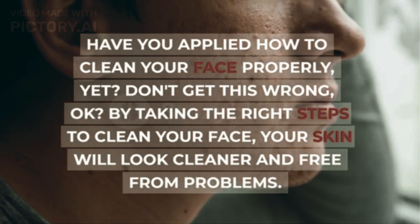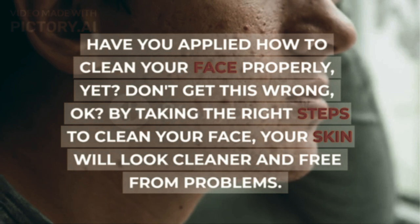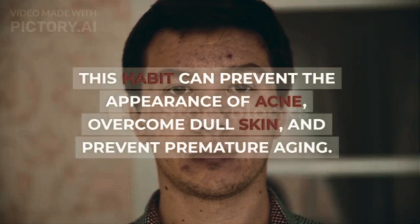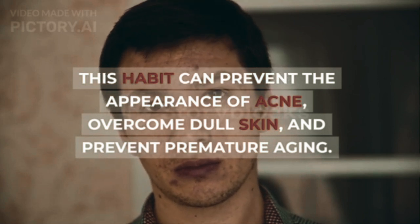By taking the right steps to clean your face, your skin will look cleaner and free from problems. Cleaning your face is one of the important steps to create healthy facial skin. This habit can prevent the appearance of acne, overcome dull skin, and prevent premature aging.